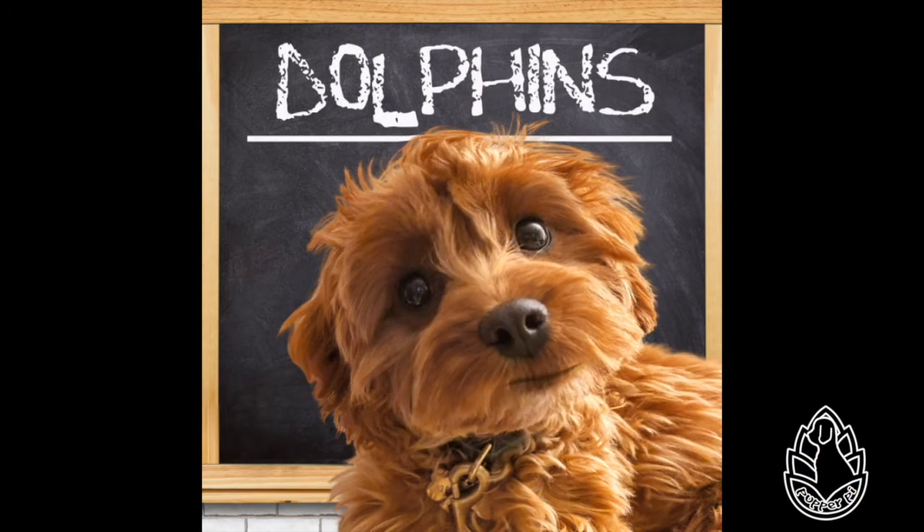Hi friends! It's another Wiki Wednesday here in Pupper Pie Land. Do all of you feel like we're getting smarter together? Because I know I do. Maybe I'll get as smart as our swimming animal for today, the dolphin. Dolphins used to be my mommy's favorite animal, but not anymore — that's me, of course. Let's learn about them together.